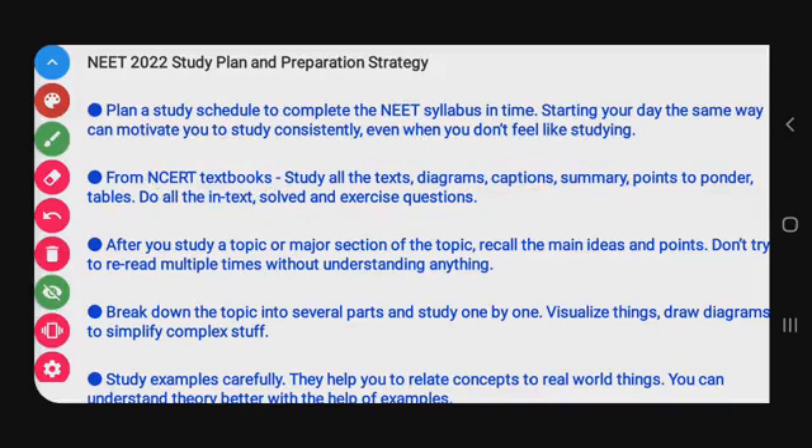After you study a topic or major section, recall the main ideas and points. Don't try to re-read multiple times without understanding — that is a very major mistake many students make. Instead, if you need to revisit a topic, you can watch lecture videos. After understanding something properly, then re-read for reinforcement.